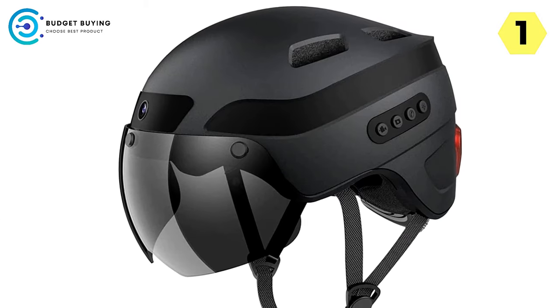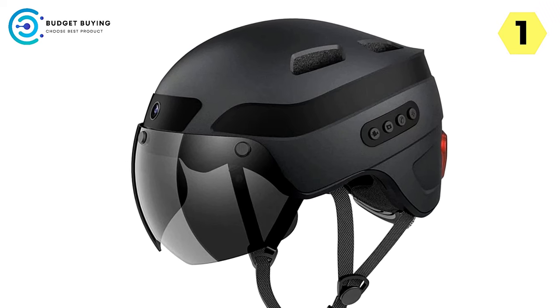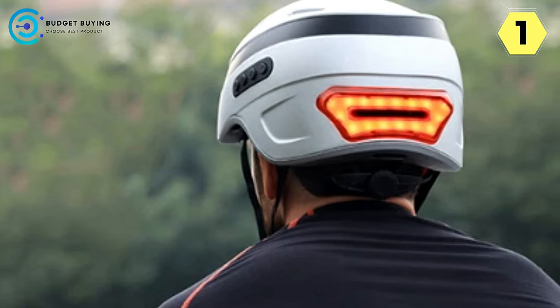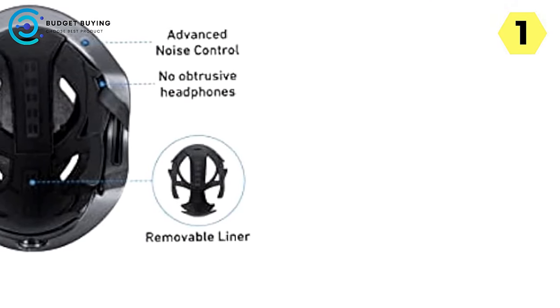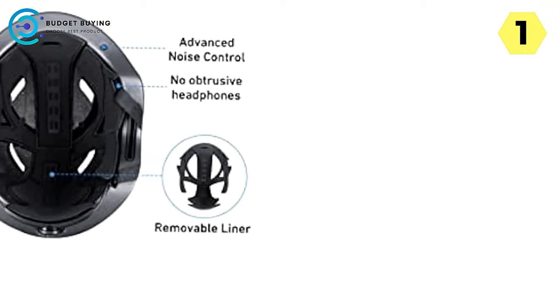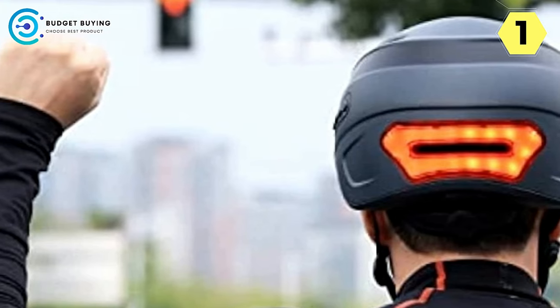Smart Bluetooth Connectivity: Live All's ultra-stable Bluetooth connection sets a new standard for smart helmets. Enjoy high-quality stereo sound, play your favorite tunes, and elevate your riding pleasure. The intelligent voice assistant allows hands-free control, enabling you to answer calls effortlessly. With an IPX5 waterproof rating, this helmet is your reliable companion even in daily wet conditions.